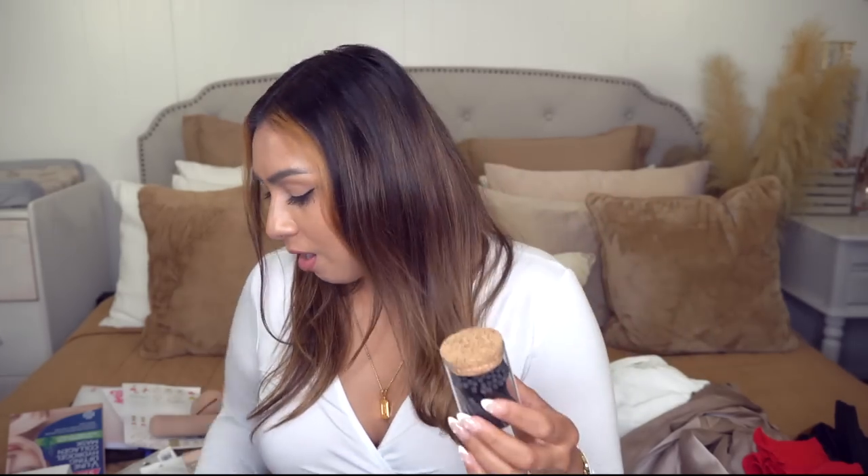I got this little jar with black matches just because I thought it was aesthetically pleasing. You can sit it next to your candles, on your bathroom counter, or in your kitchen — I just thought it was so cute. There's an extra striker sticker at the bottom to light the matches. I actually tested one on camera — it works! And you get a backup striker for when the first one wears out.